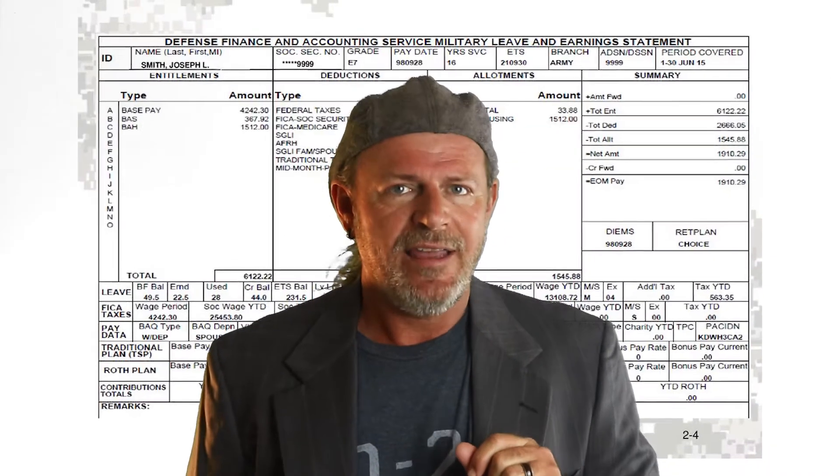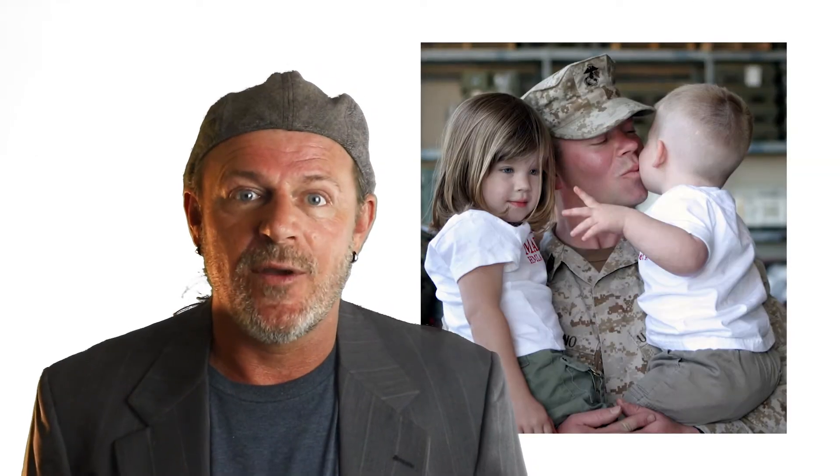Let's start off with the active duty crowd — both the new ones and the experienced ones. You guys have your LES and your VA loan, which means you have a steady, government-backed income source. It might not be great, but it's solid. You also qualify for 100% financing, meaning the bank takes all the risk and you get the reward. Double bonus if you've got that BAH — government money is paying for it too.